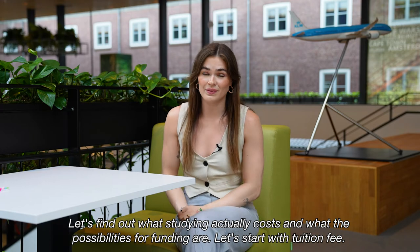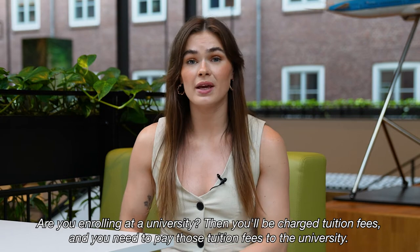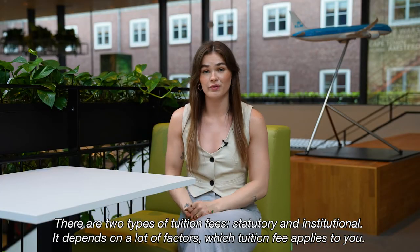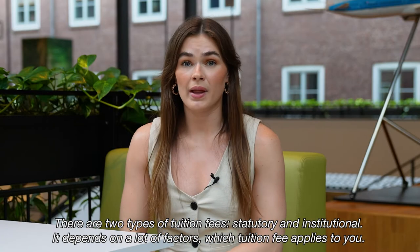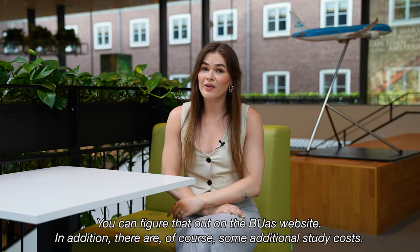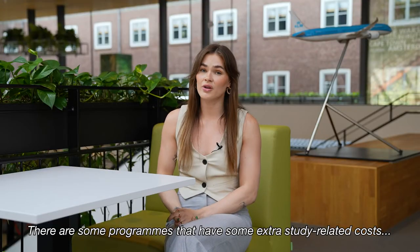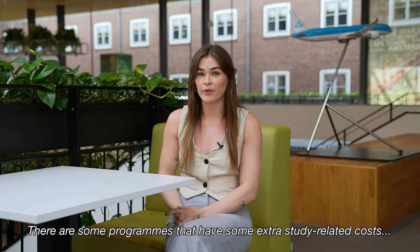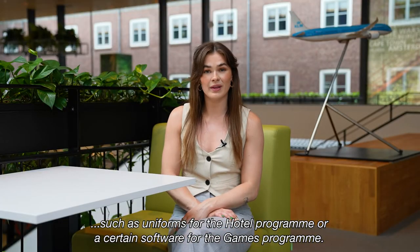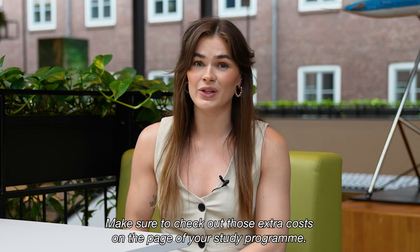Let's find out what studying actually costs and what the possibilities for funding are. Let's start with tuition fees. If you're enrolling at a university, you'll be charged tuition fees that you need to pay to the university. There are two types of tuition fees: statutory and institutional. It depends on a lot of factors which tuition fee applies to you — you can figure that out on the BUAS website. Next to that, there are some additional study costs. Some programs have extra study-related costs, such as a uniform for the hotel program or certain software for the game program. Make sure to check those extra costs on the page of your study program.